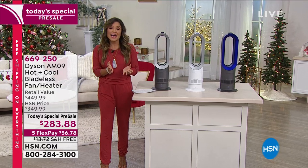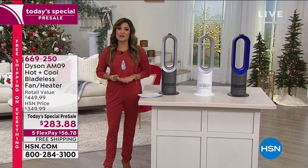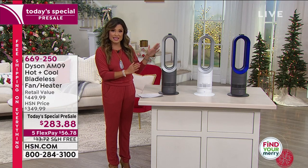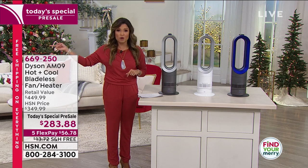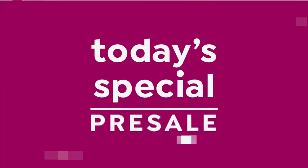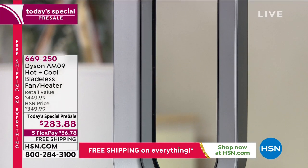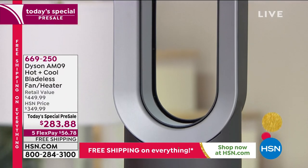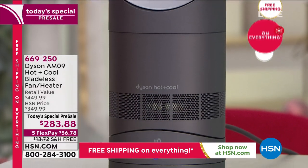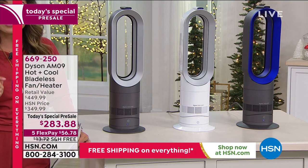Orders are coming in fast. This is a today special pre-sale — tonight at midnight is the big launch, but it's been so popular one color already sold out before air. The value is unprecedented: our team searched all of retail high and low, and this is the lowest price found anywhere. Out in retail this is a $449 value — no features removed to get the deal.